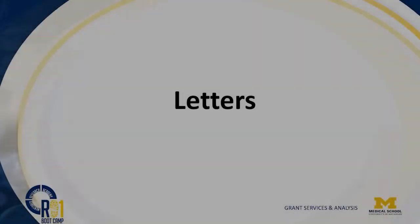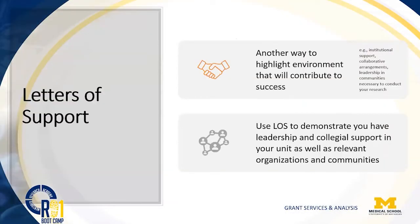We're going to be talking about letters. Letters of support are another way to highlight the environment that will contribute to your success. You may want to consider including letters of support from your chair, a close mentor, or colleagues that convey the structural support that U of M will provide for your study.